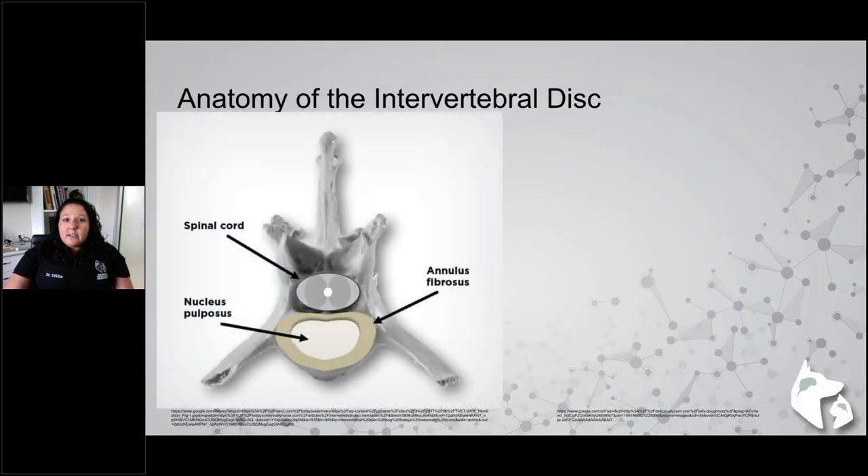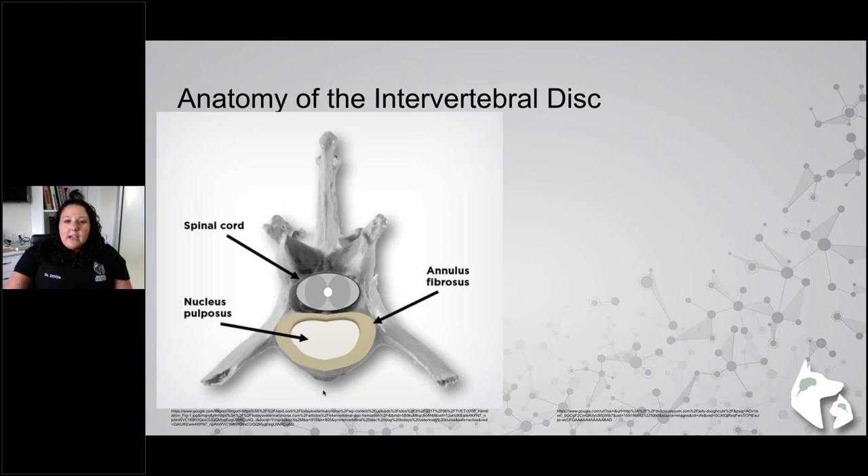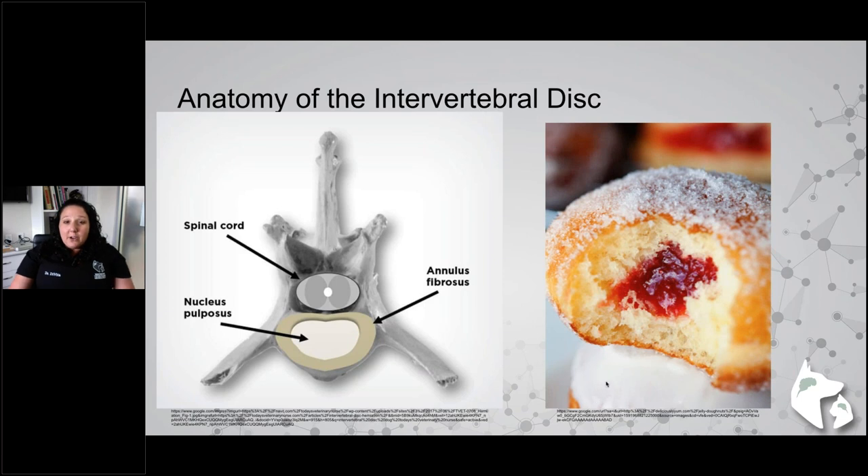First, the anatomy of the intervertebral disc — understanding it is essential to understanding why this happens. On the right, I have a jelly donut, which is the analogy I use to explain the disc to pet parents. The annulus fibrosus is the fibrous outer portion — the donut part — and consists of collagen fibers. The nucleus pulposus is the inner gelatinous center — the jelly. Discs sit between the bones of the spine, acting as shock absorbers and distributing forces evenly, while also stabilizing the spine.